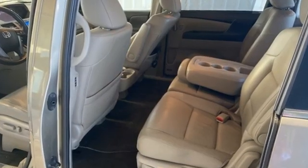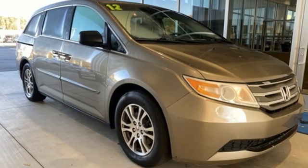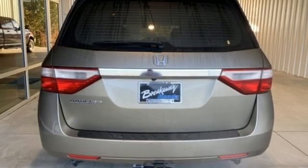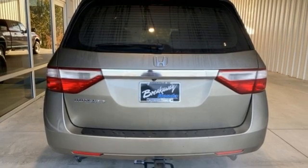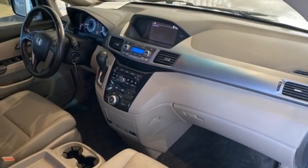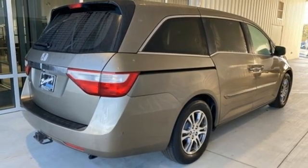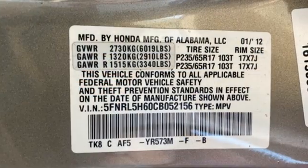Bluetooth hands-free link, front heated leather bucket seats, wireless audio streaming, auto dimming rear view mirror, external memory control, power lift gate, dual zone climate control, V6 engine, express open and close sliding and tilting sunroof, and refrigerated box located in the console.